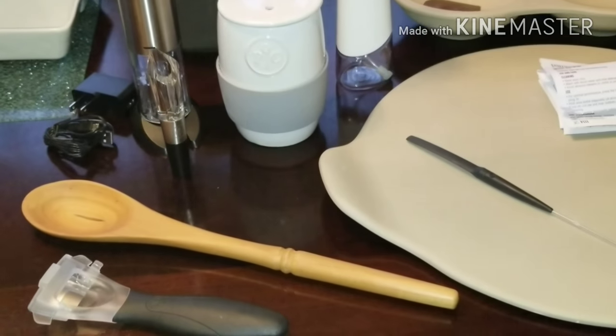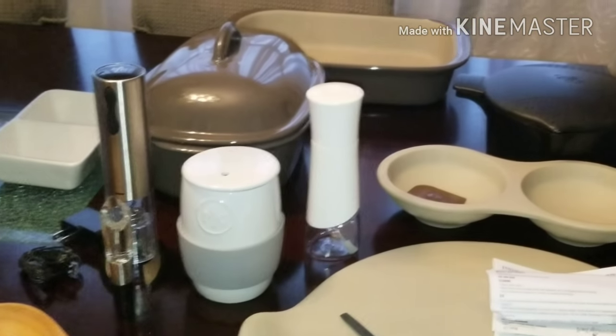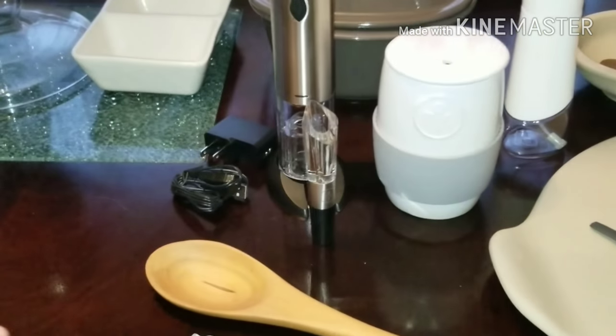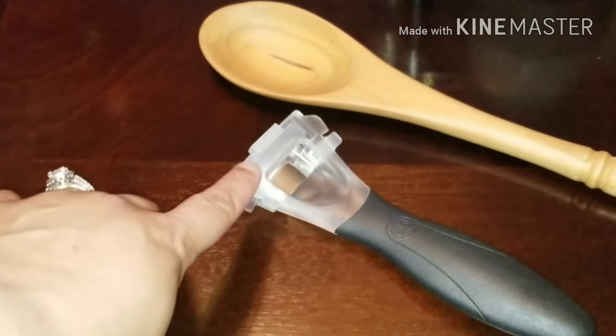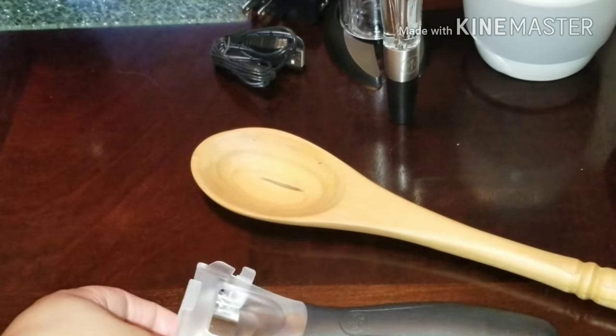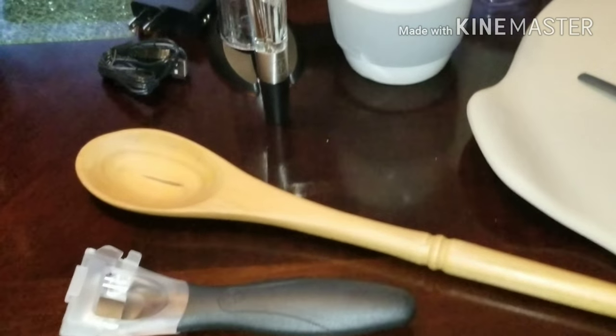I want to show you guys a few of the products I received or purchased as a result of hosting a party. I got a nice lot here. I bought this corn remover — with summer coming and roasting corn, I'm going to be able to shuck the corn to make corn salads and all of that, which is really cool.